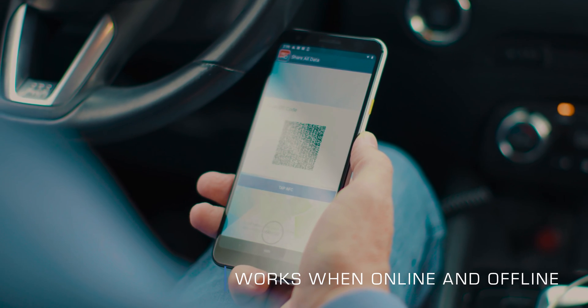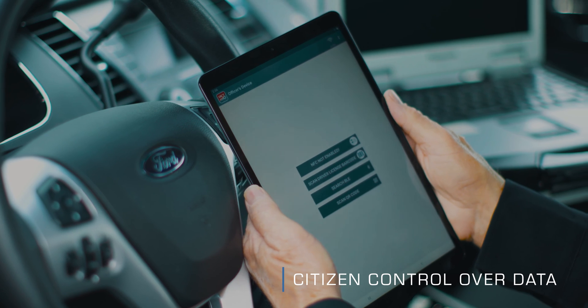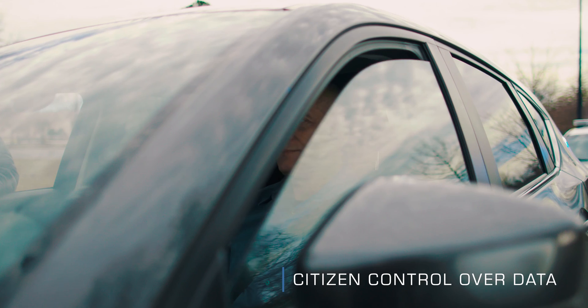MobileID is safe. Data encryption and cryptographic protocols make sure your information is protected from fraud and identity theft.